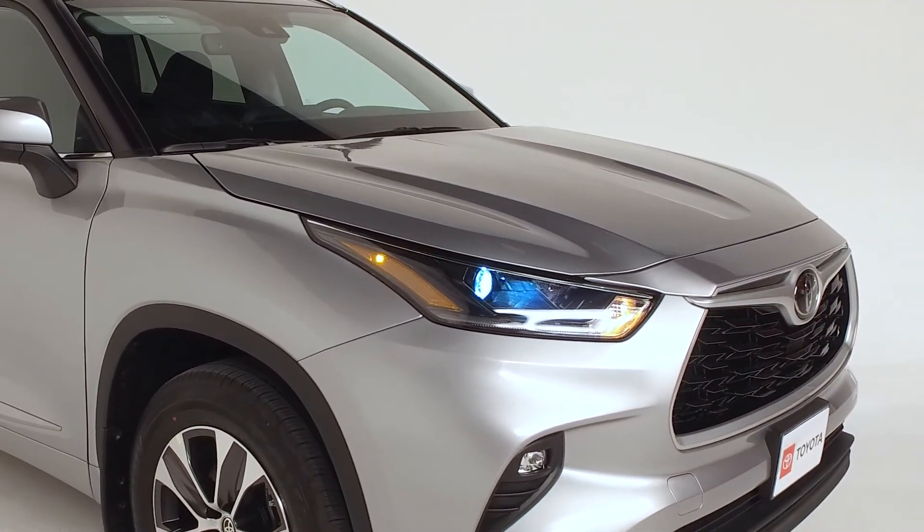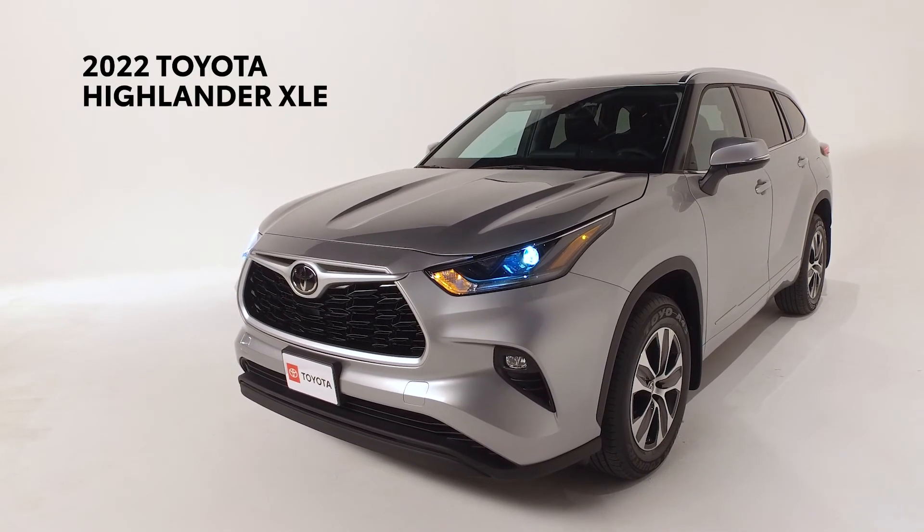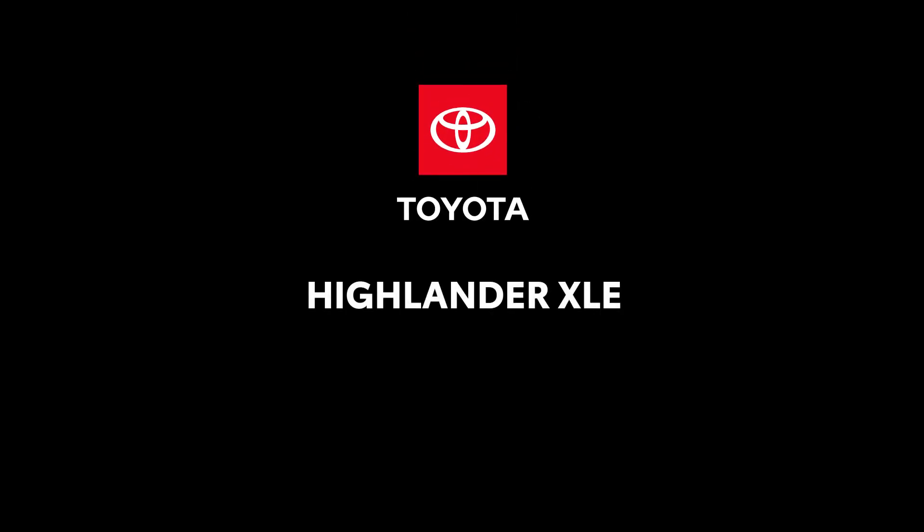So do yourself and your family a favor — drive the new Toyota Highlander XLE and never look back. For any additional information or to schedule a test drive, please contact our sales team.